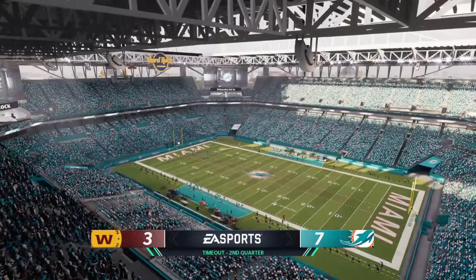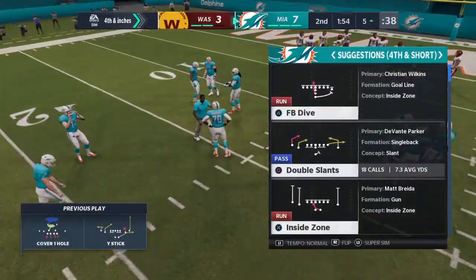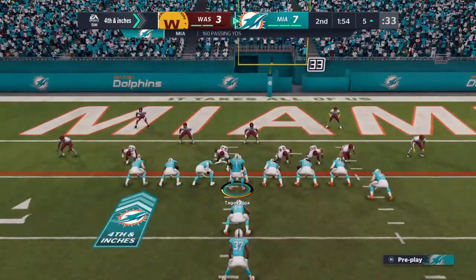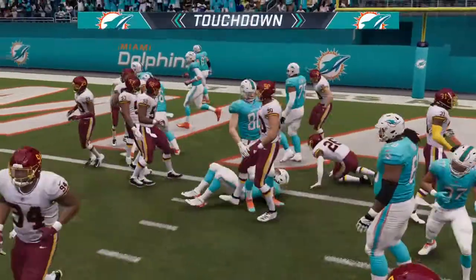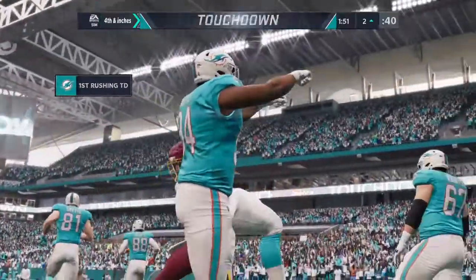Washington going to use the 1st of their 3 timeouts, so they'll have 2 remaining before we get to halftime. The offense here not budging — they're going to fight for it on 4th and inches. And he'll take this into the end zone for a Dolphins touchdown, a 5-yard touchdown.